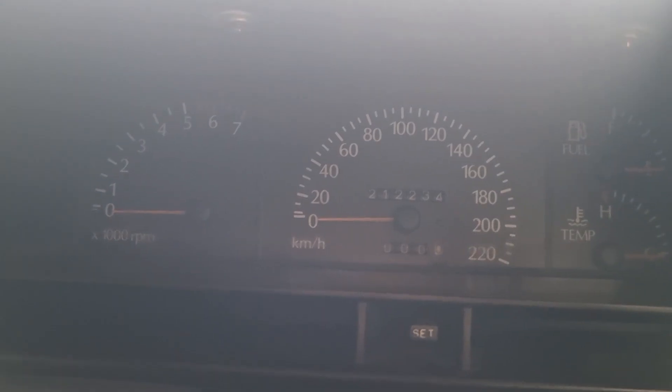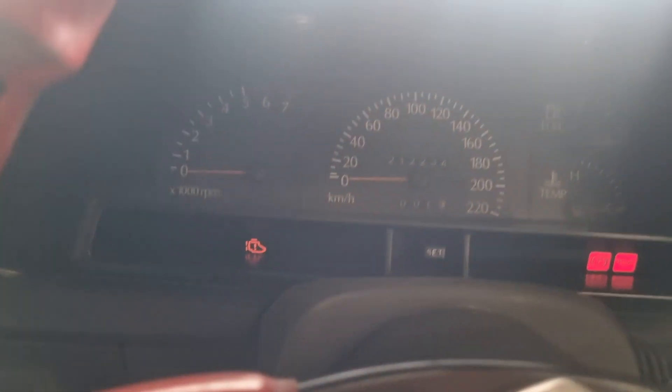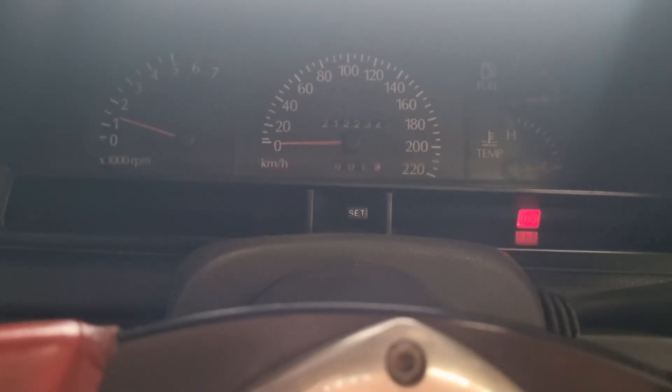Apparently showing 212,234 kilometers on the clock. Start it up — strong motor. Ready to drive away.